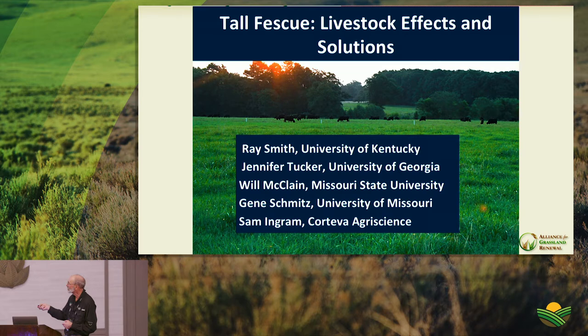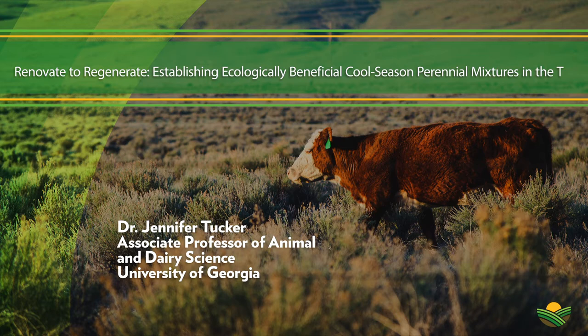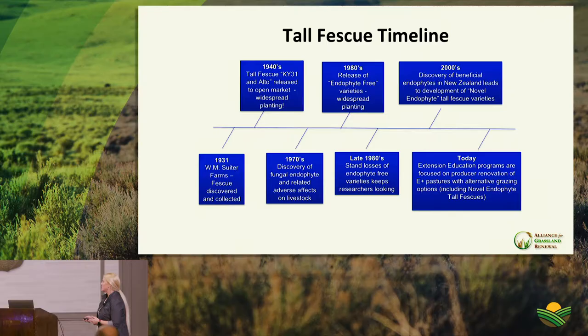In the 1980s, endophyte-free seed was released and producers bought in — but by the late 1980s it had largely disappeared because it didn't persist. The endophyte helps the plant survive. Then in the 2000s, beneficial endophytes were discovered — endophytes that give the plant persistence benefits without the negative animal impacts. That's where novel endophyte fescues came in.